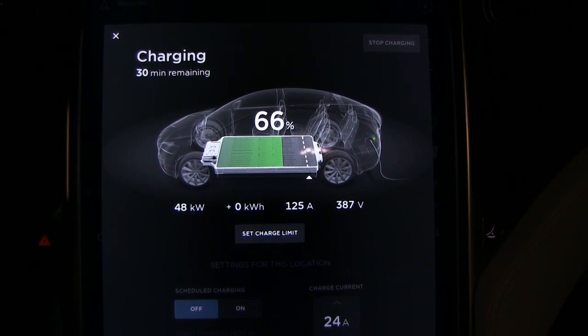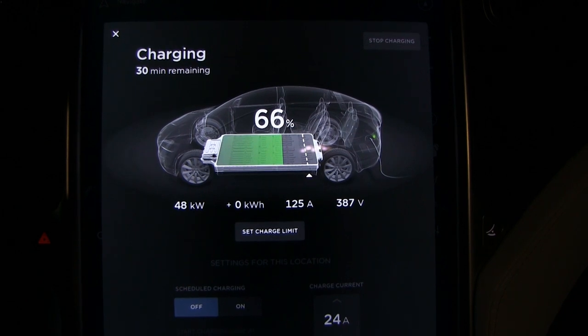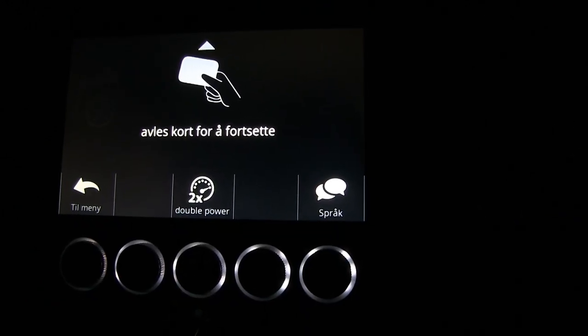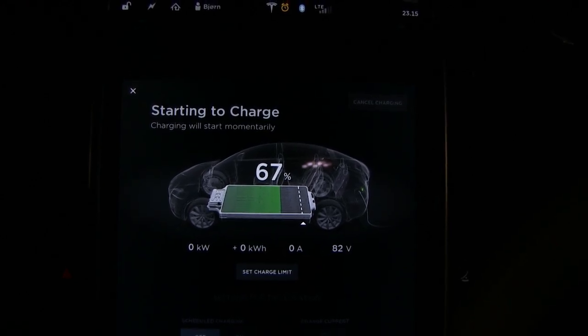But we would like to get 250 amps, so let's try that double button. Okay, this is with double power, so let's see what happens.